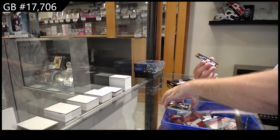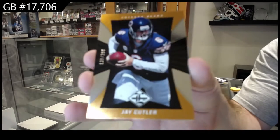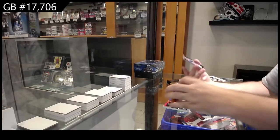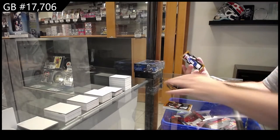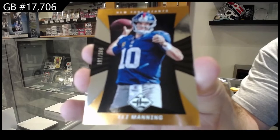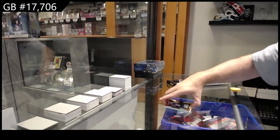We've got for the Bears, Cutler, number to 399. And we've got number to 399 of Eli Manning for the Giants. Eli Manning.